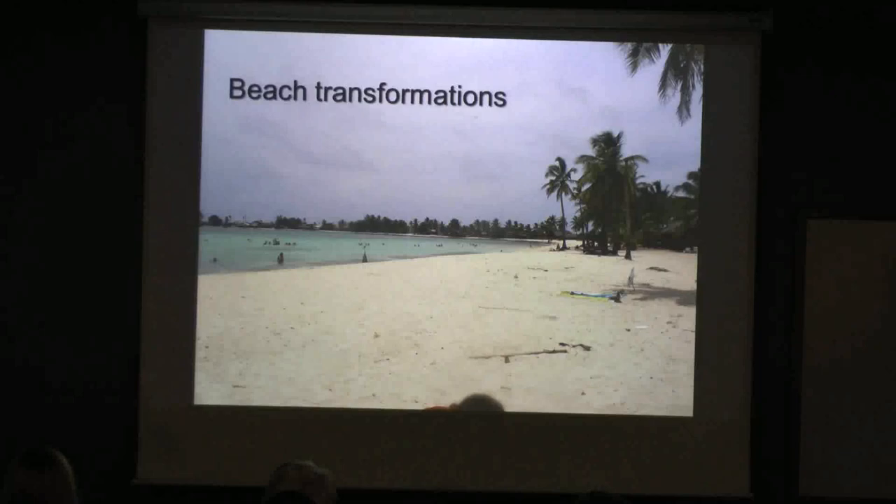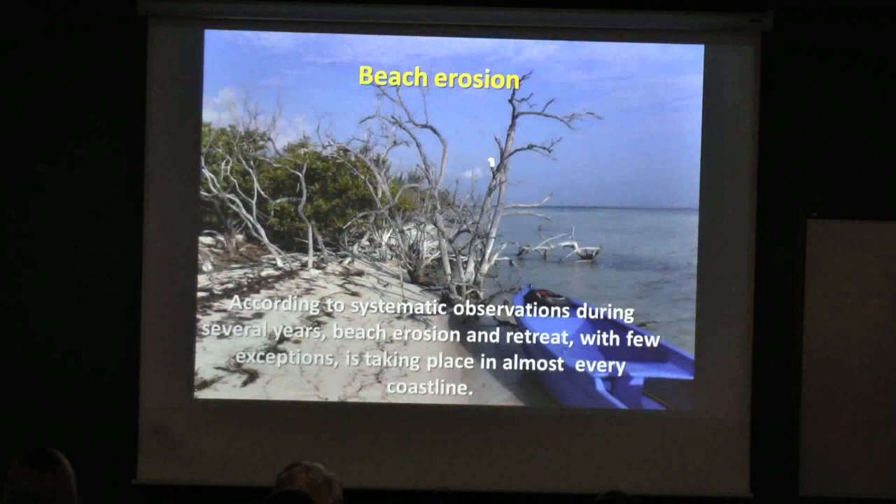Beach transformation: in every kind of seashore you can have a beach, but they are very common in the limestone seashore. Almost all of them are in the process of transformation. You can see that the trees are in the wrong place — these are not even black mangrove or red mangrove, just inland forest in contact with the sea. This is a bad place.